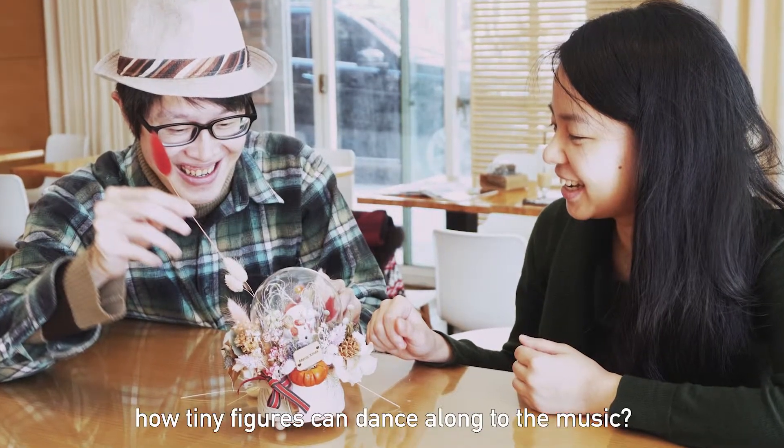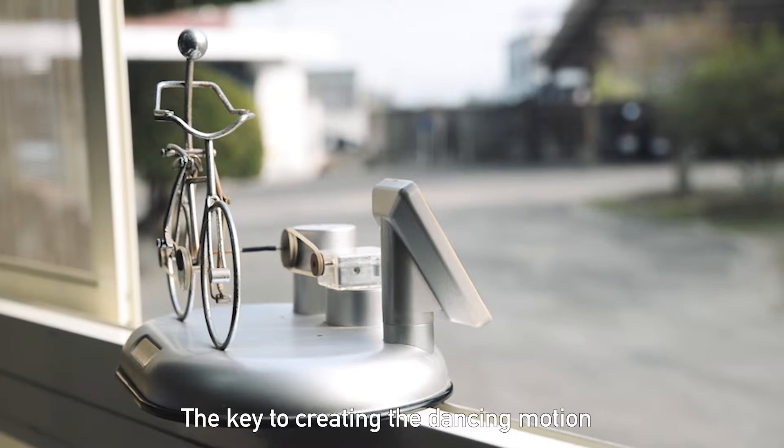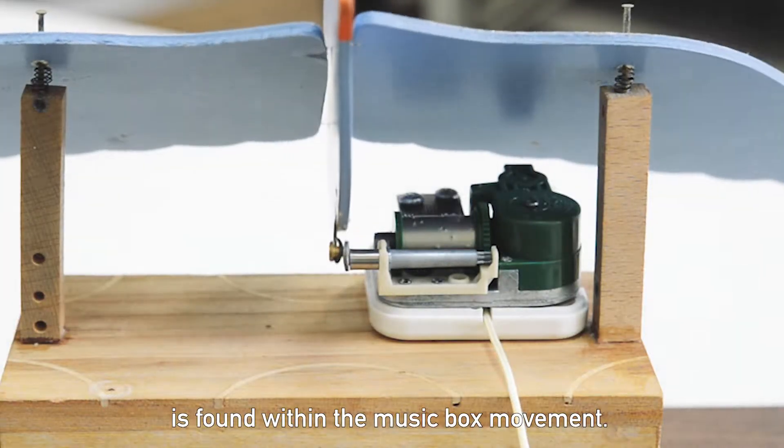Have you ever wondered how tiny figures can dance along to the music? The key to creating the dancing motion is found within the music box movement.